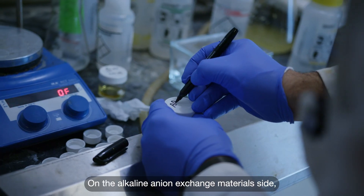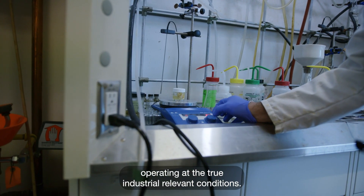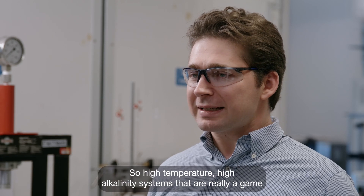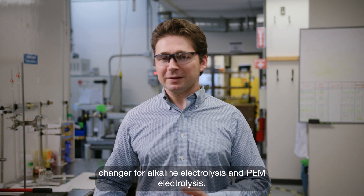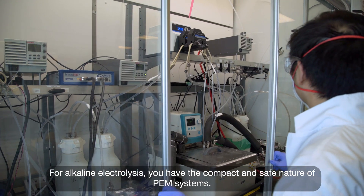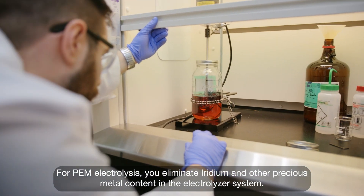On the alkaline anion exchange material side, we enable AEM electrolysis to be a disruptive technology operating at truly industrial relevant conditions — high temperature, high alkalinity systems that are a game changer for alkaline electrolysis and PEM electrolysis. For alkaline electrolysis, you get the compact and safe nature of PEM systems. For PEM electrolysis, you eliminate iridium and other precious metal content in the electrolysis system.